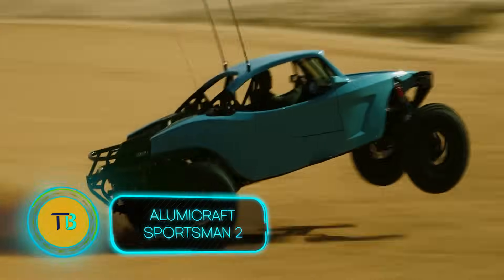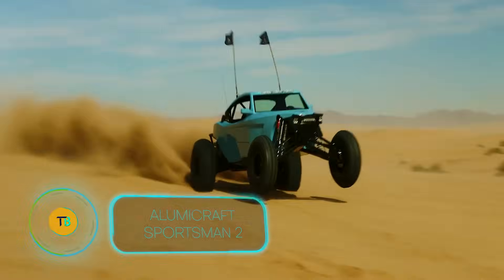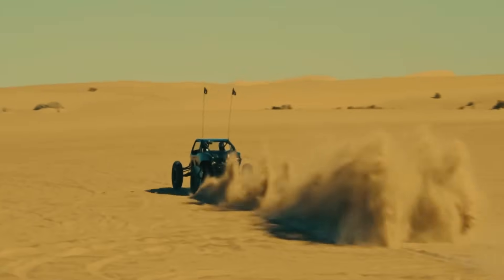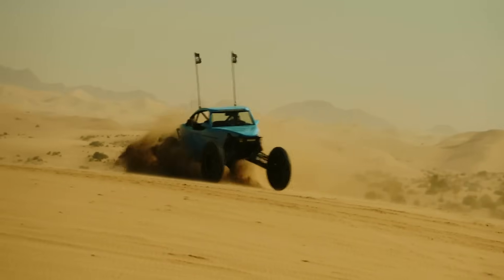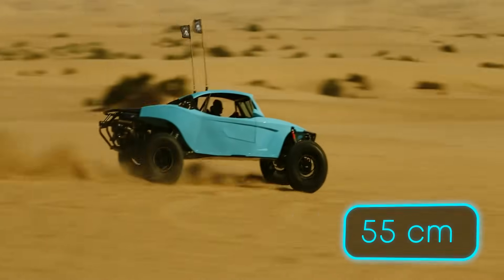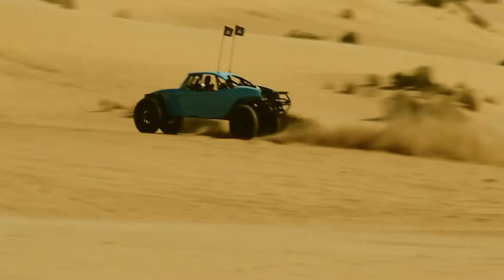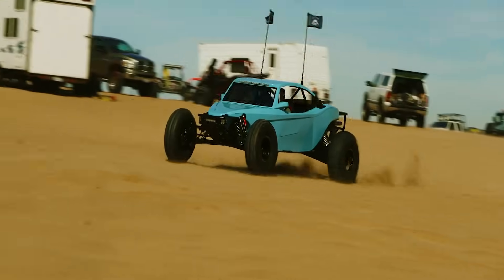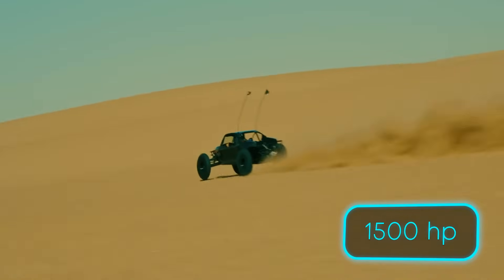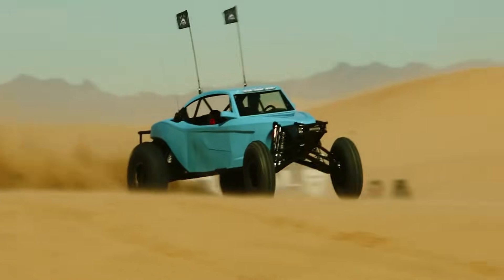Designed for those who live for adrenaline, the Alumacraft Sportsman 2 delivers unmatched speed and off-road performance. This rear-wheel drive beast is built for those who hear the call of the wild and answer with a thunderous roar. With a jaw-dropping 55cm suspension travel, it practically floats over bumps and jumps. The real showstopper: a heart-pounding 1,500 horsepower engine that'll make your adrenaline spike before you even hit the gas.